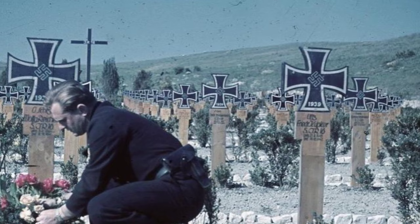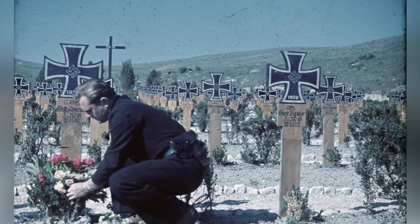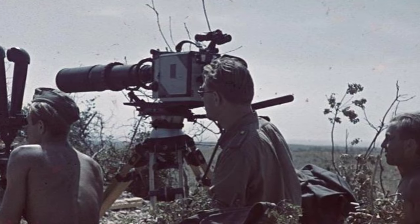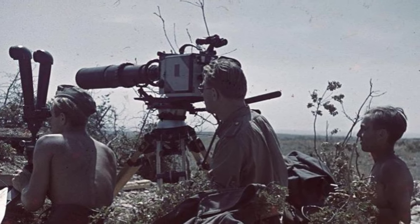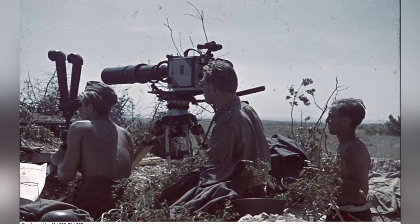A photo taken in January 1942 shows Horst Grund at a war cemetery in Kym, Crimea, Russia. A second photo from WWII shows Horst Grund holding an Ascania Z camera in Sevastopol, Russia, around January 1942.